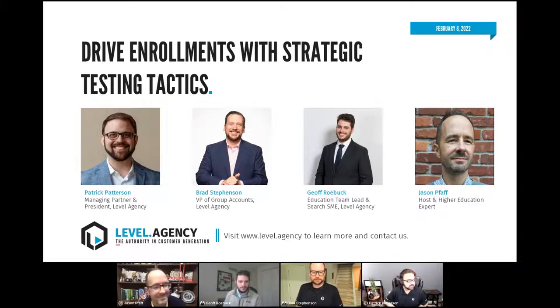Hi everybody, my name is Jeff Rovuck. I'm the Education Vertical Lead here at Level Agency. Our team is charged with spending every advertising dollar of our university clients as if it were our own — really testing, learning, and growing the businesses to get more butts in seats. That's what it's all about: driving high-quality leads that are going to convert effectively into applications, enrollments, and ultimately students. Great to be here.